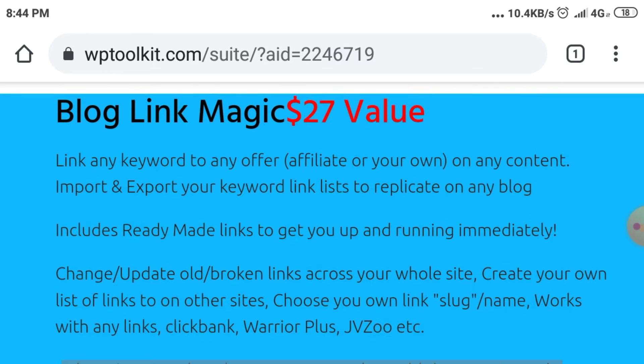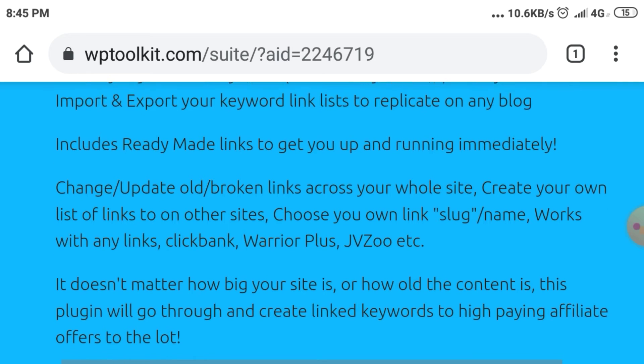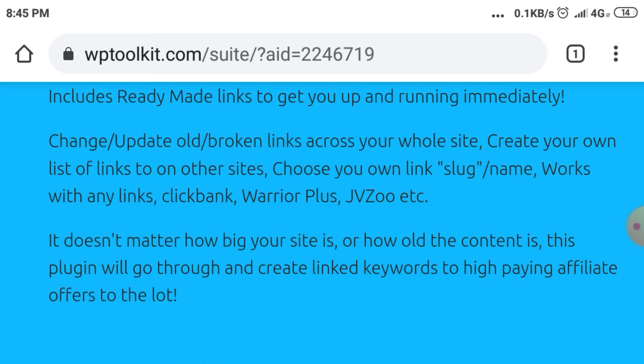Blog Link Magic — $27 value. Link any keyword to any offer on any content. Import and export your keyword link list or replicate on any blog. Includes ready-made links to get you up and running immediately. Change and update old broken links across your whole site. Choose your own link slug and name — works with any links: Clickbank, Warrior Plus, JVZoo, etc. It doesn't matter how big your site is or how old the content is; this plugin will go through and create linked keywords to high-paying affiliate offers.